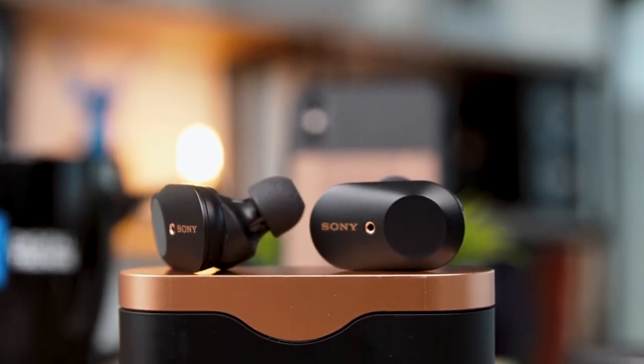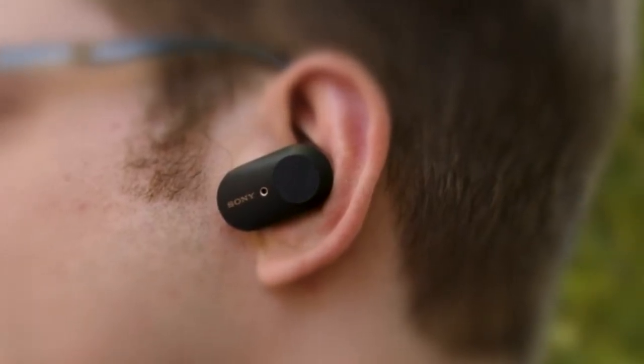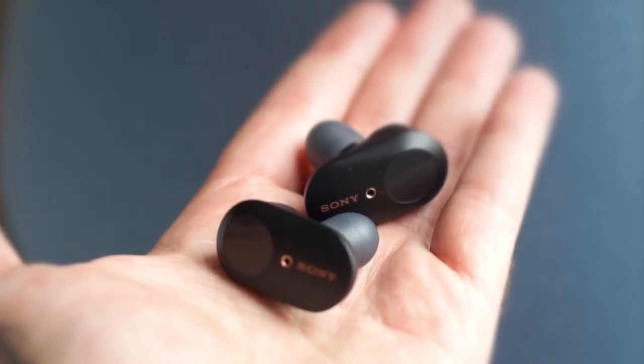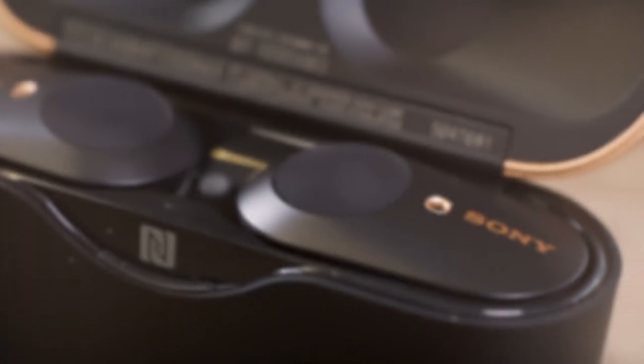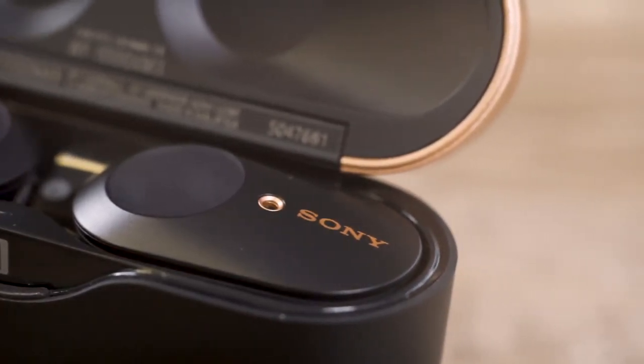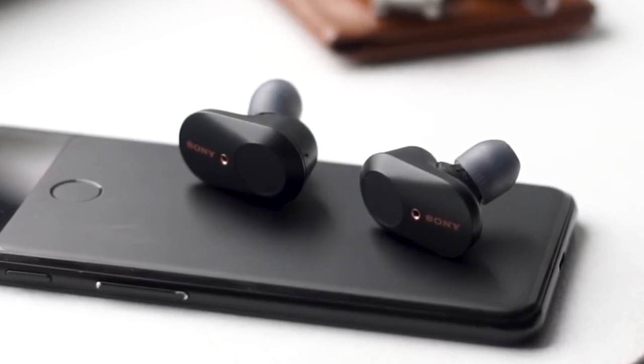To conclude, Sony hit a home run with the WF-1000XM3. Packing genuinely impressive noise-canceling technology, brilliant sound, rock-solid connectivity, and even longer battery life into wireless earbuds is something of an achievement, and we highly recommend you check them out.